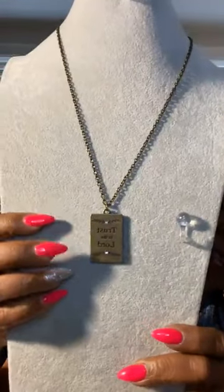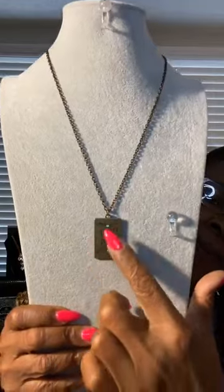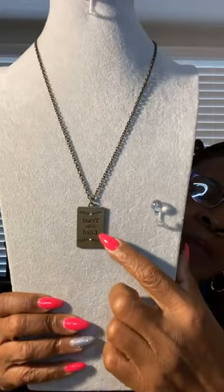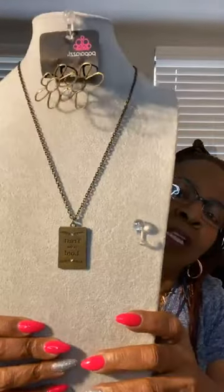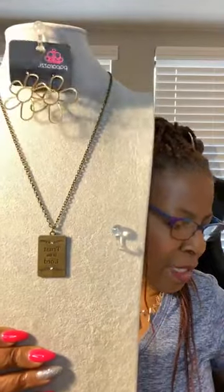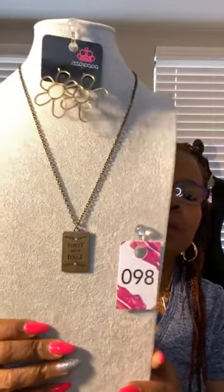Next one — brass earrings. This is a little longer. Very cute. You have your brass necklace — down at the bottom it says 'Trust in the Lord.' You have a diamond at the top and one at the bottom. How cute is that? 'Trust in the Lord.' Love that. And you have upgrade earrings for this, very cute. Post-back. Lovely. Very nice. Perfect set. That is number 98. Number 98.